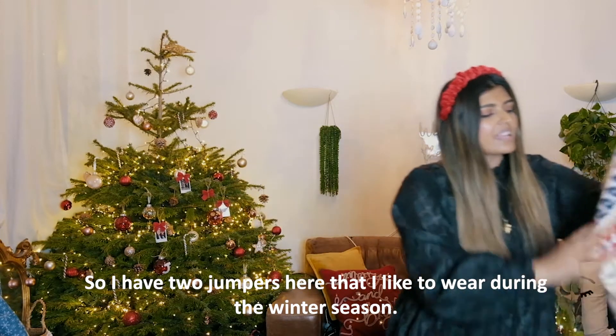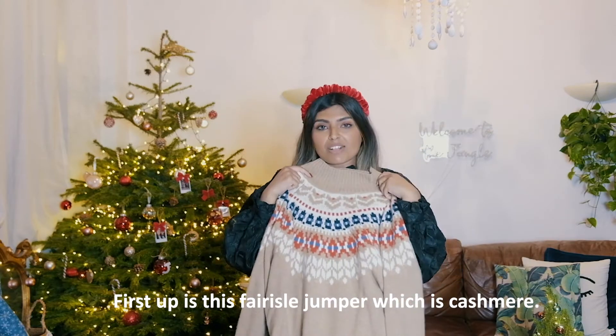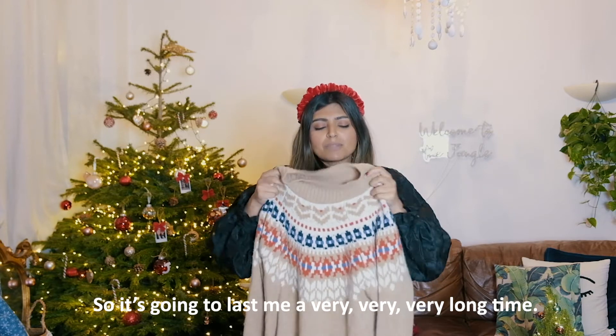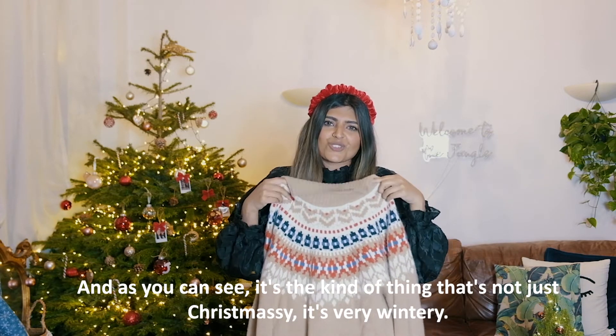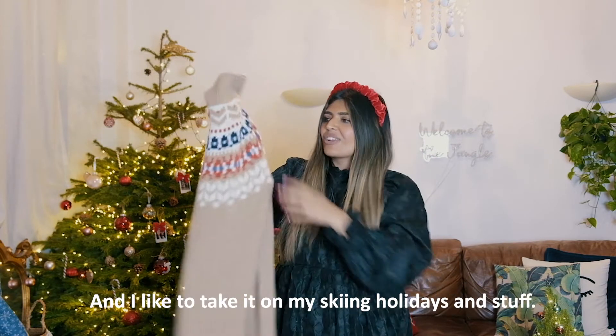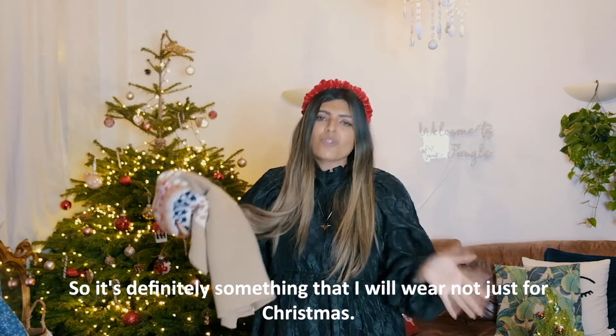I have two jumpers here that I like to wear during the winter season. First up is this Fair Isle jumper which is cashmere, so it's going to last me a very long time. As you can see, it's not just Christmasy - it's very wintery and I like to take it on skiing holidays, so it's definitely something I'll wear beyond just Christmas.